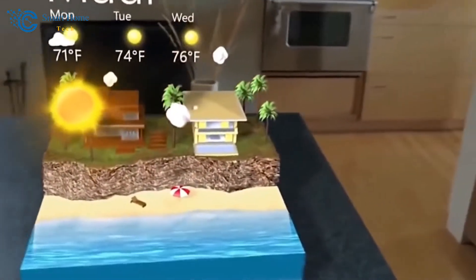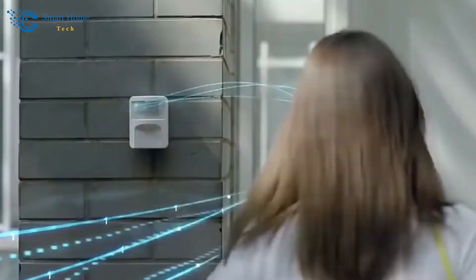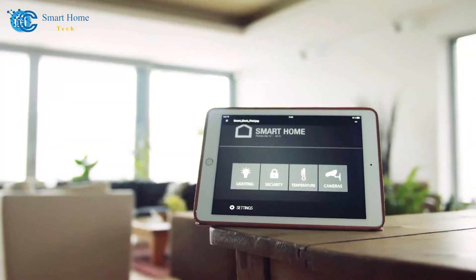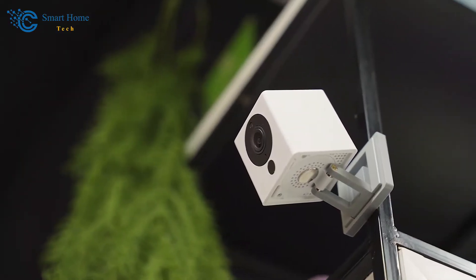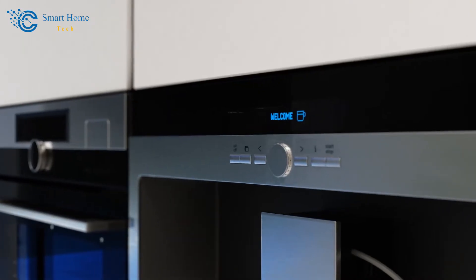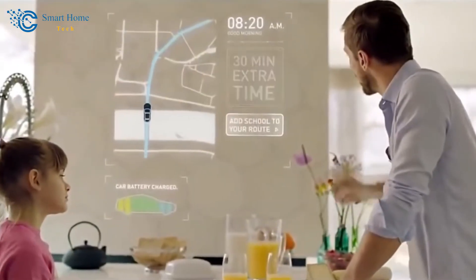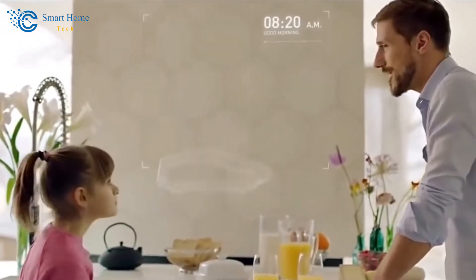As we embark on this journey together, I want to draw your attention to a fascinating trend that's shaping the way we interact with our living spaces. More and more, we're witnessing the integration of technology into our homes — designed not just to simplify our lives, but to truly enhance the way we experience our daily routines. From controlling the temperature of our rooms to brewing that perfect cup of coffee before we even step out of bed, it's all becoming possible with the touch of a button or even a simple voice command.